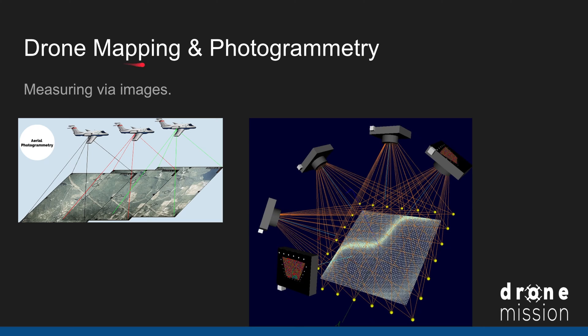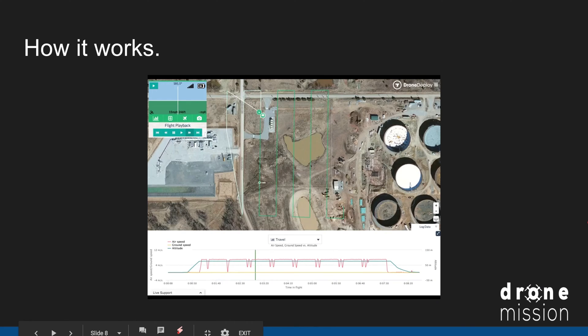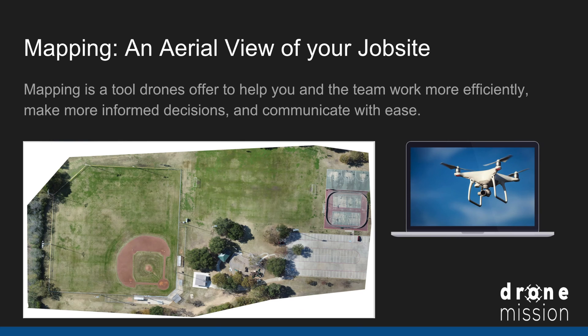Before we get into some real-life examples of drone mapping in construction, I wanted to talk about the science behind it. Drone mapping is possible because of something called photogrammetry, which is measuring via images. The drone flies over terrain and takes a lot of pictures from different angles, then expensive software processes them to create what we call a drone map — a tool that lets you look at the job site from a totally different view.